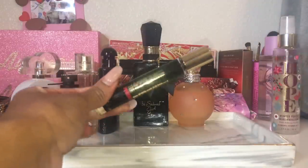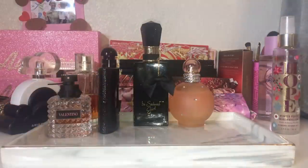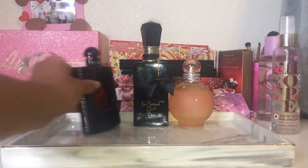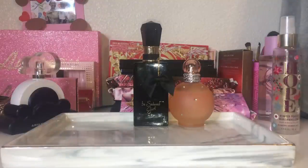By the way, I did actually finish off my Kilian Princess — you guys would have seen that in my perfume empties video. If you didn't see that one, I'll link it up in the cards. I did a video covering all the perfume empties in my collection as well as perfumes I'm almost empty on, so I'll link that as well.